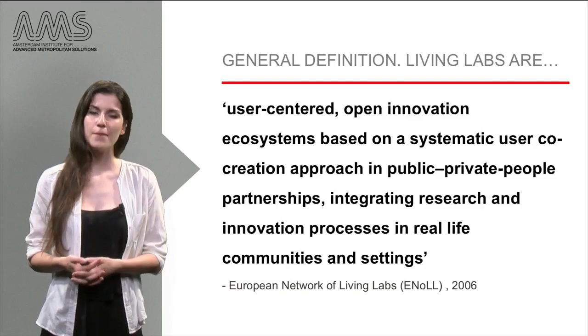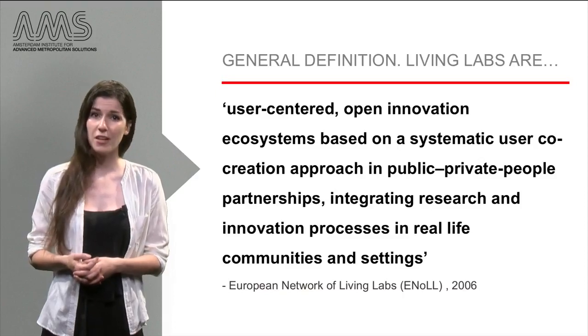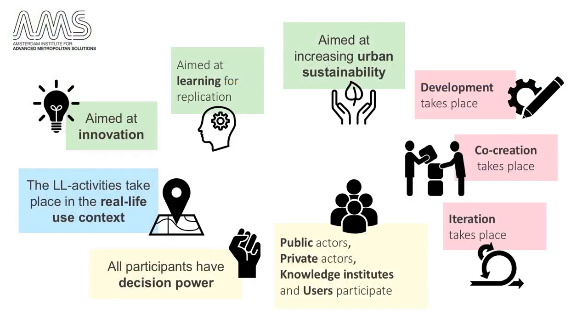Especially in practice, Living Labs are used to refer to all kinds of projects, from doing research on the effectivity of education methods in a classroom to running a zero-carbon supermarket. However, in fact, they are defined by design characteristics, making them a quite specific thing.